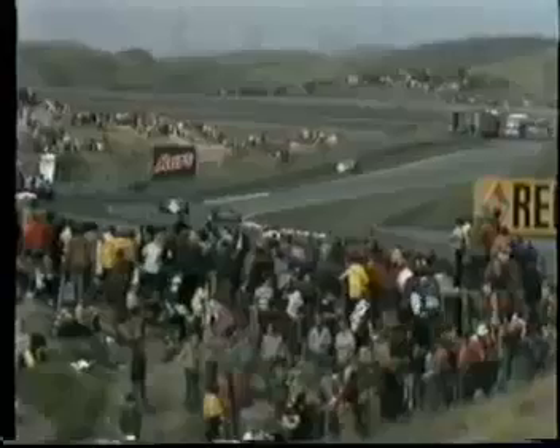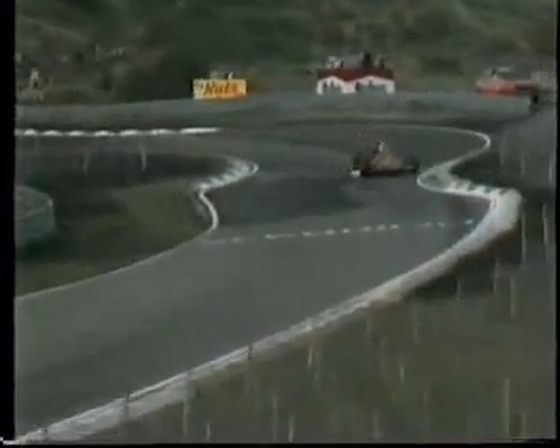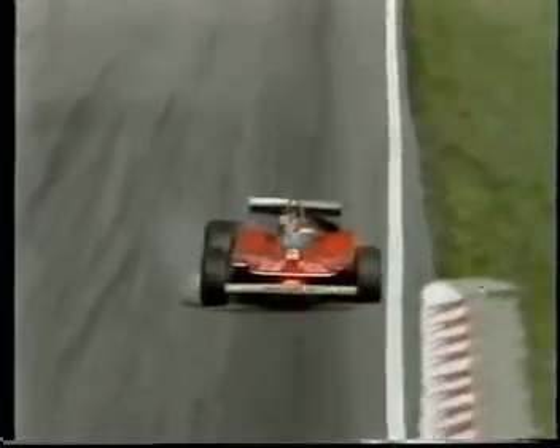Lafitte passes him, Alan Jones goes past Villeneuve to lap him, and still the gallant French Canadian motors on. The Ferrari is in real trouble as he comes into the chicane — there's Piquet past him. Look at that spark — he's on two wheels now, not three. The whole of the near-side rear wheel is ripped off the suspension, dragging behind the car like a broken limb. Still Villeneuve motors on, determined to get back to the pits. The offside front wheel is right off the ground as the rear drags, and it's a miracle the car isn't catching fire with all those sparks flying.